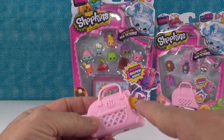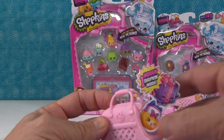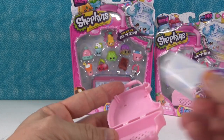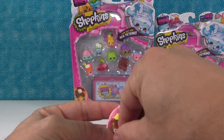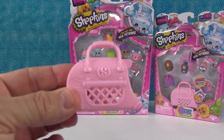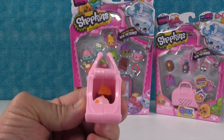It's like a little pet crate because the Petkins are in Season 4 as the special edition. It looks like we can just snap that open and you can put your little Shopkins right in there. We'll put a Petkin in there. It has little air holes on the side like an actual pet crate — you can kind of see them in there. There's Peely Potato.